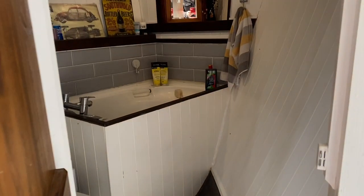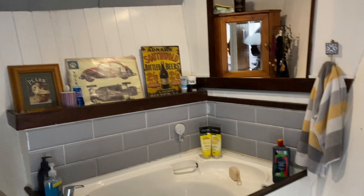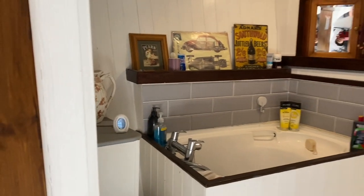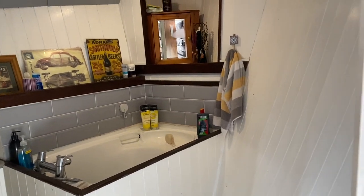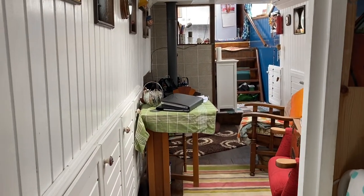Then we move into the forward aspect which includes a sea toilet with macerator and a French-style bath, but really really nicely presented. A lovely place to be, whether this be your main home or a second home. Just panning around you can see a view to the aft.